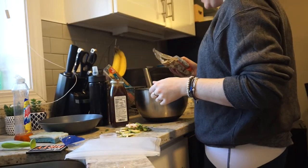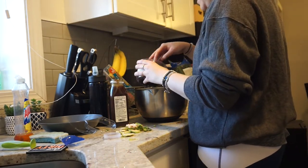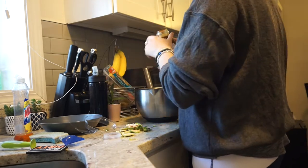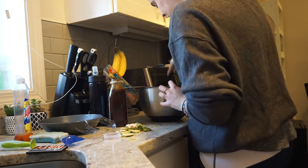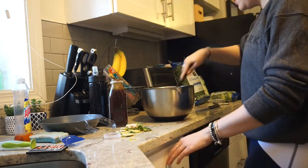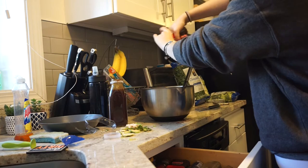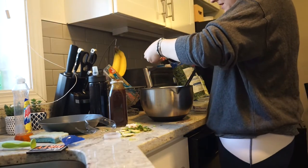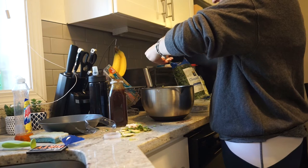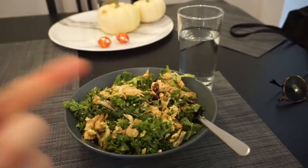I'm using Trader Joe's raw sliced almonds and then adding the cranberries. I think I need more dressing, so we're going all in on this salad. Adding some salt and pepper, and crumbling the feta in nice and small — how much feta is too much feta? The salad is in the bowl and I'm going to eat this now with just a glass of water because hydration is key.